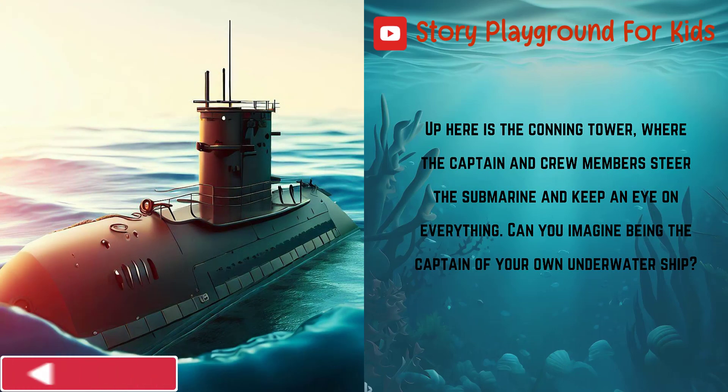Up here is the conning tower, where the captain and crew members steer the submarine and keep an eye on everything. Can you imagine being the captain of your own underwater ship?